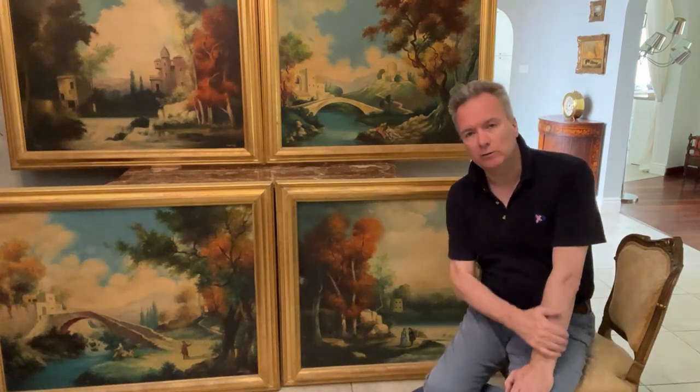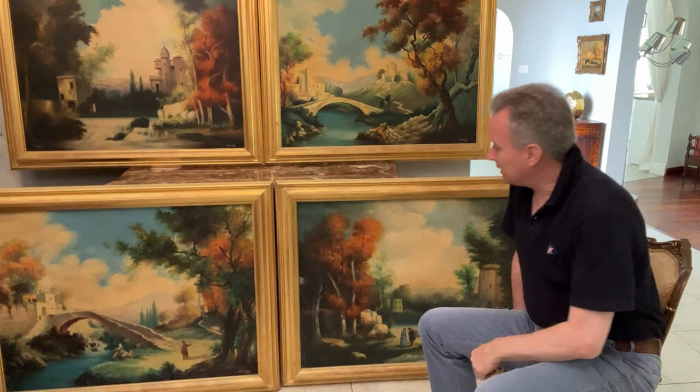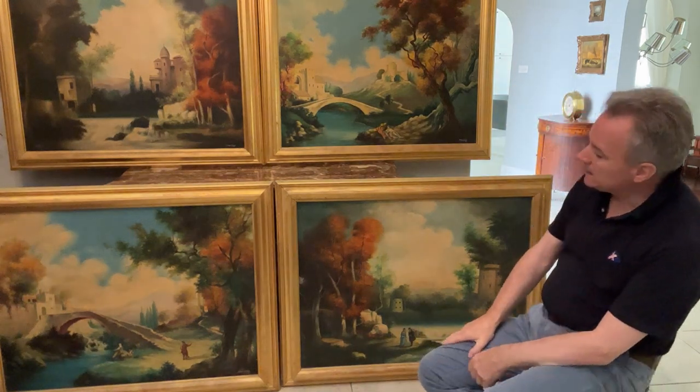Hello, we're in Malta. We're doing a quartet of paintings — a set of four paintings, or a pair of pairs if you want to be creative.